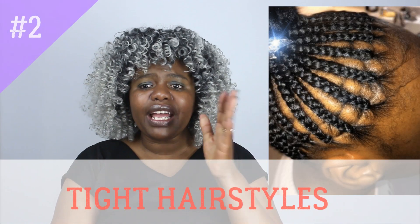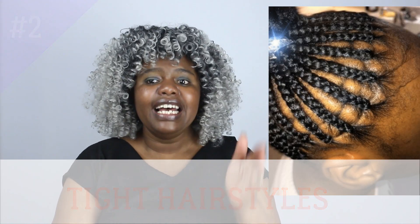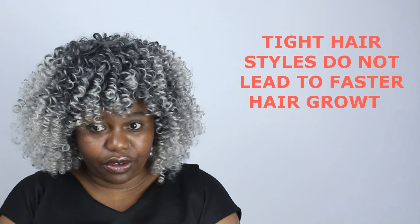Number two: having the hair done very tight. Tight hairstyles do not lead to fast hair growth. In fact, your hair can actually pull from your roots, and if you keep doing that it may lead to permanent hair loss, also called traction alopecia. So make sure your protective hairstyles are not too tight. There is no hairstyle that is worth losing hair over.